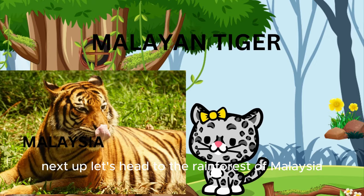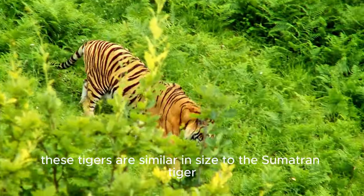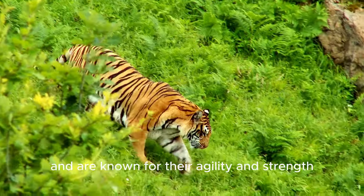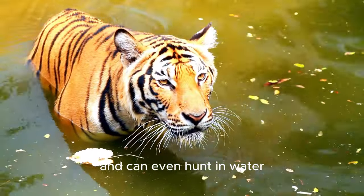Next up, let's head to the rainforests of Malaysia to meet the Malayan tiger. These tigers are similar in size to the Sumatran tiger and are known for their agility and strength. Malayan tigers are excellent hunters and can even hunt in water!